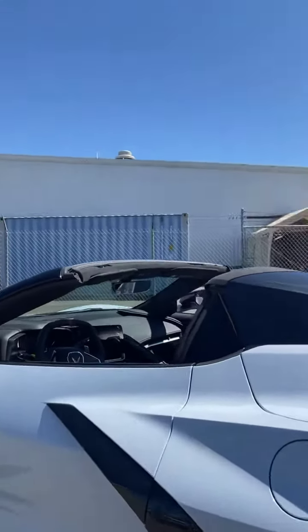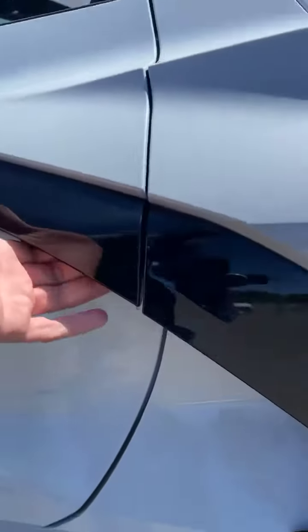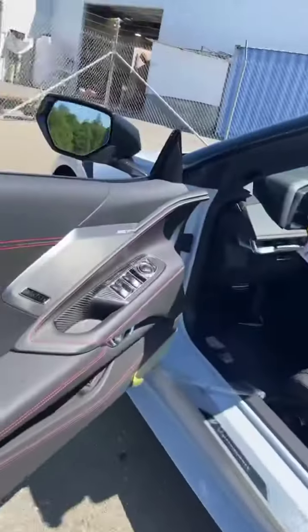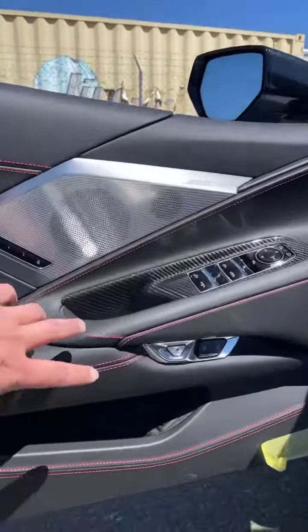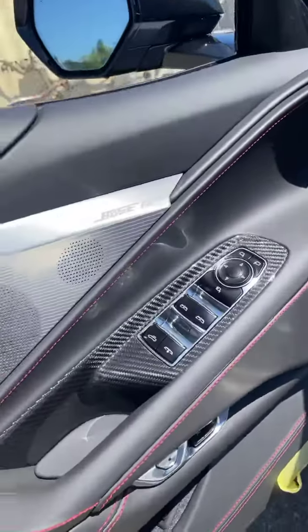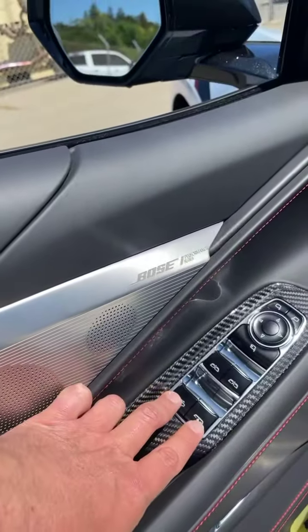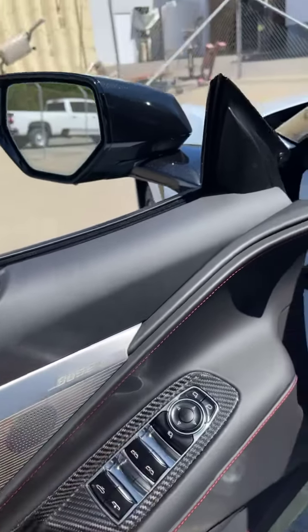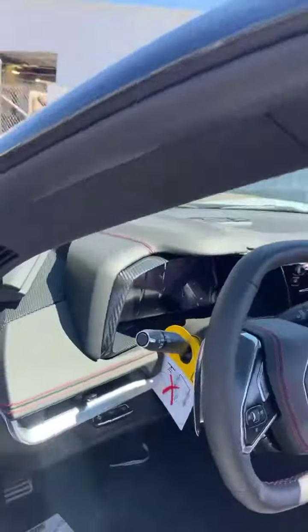Let's hop in. Right here underneath is how you open the door from inside — just press this button to open the door. And right here is how you drop or put up the top while you're driving the vehicle. Your windows and everything — let's go ahead and start this bad boy up.